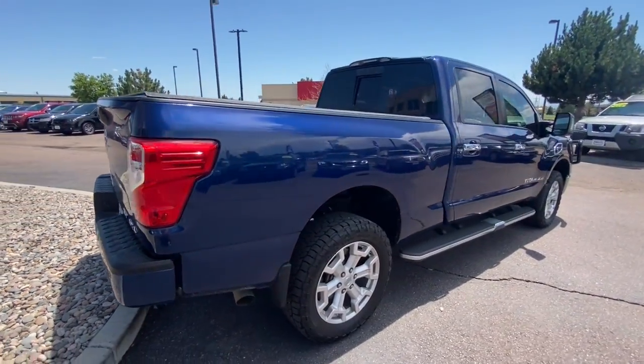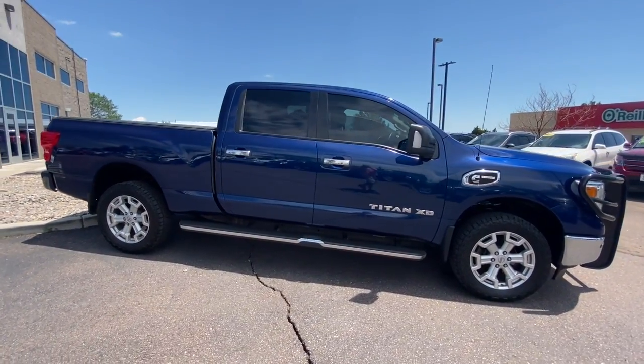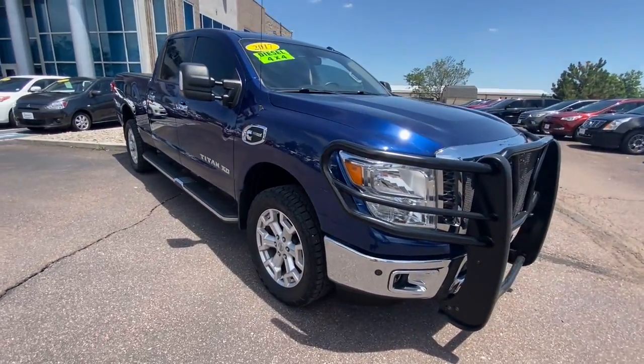The following are some of this vehicle's highlighted options. Bluetooth. Add a new level of luxury to every excursion in this handsome Titan. Come in for a fun and easy test drive.